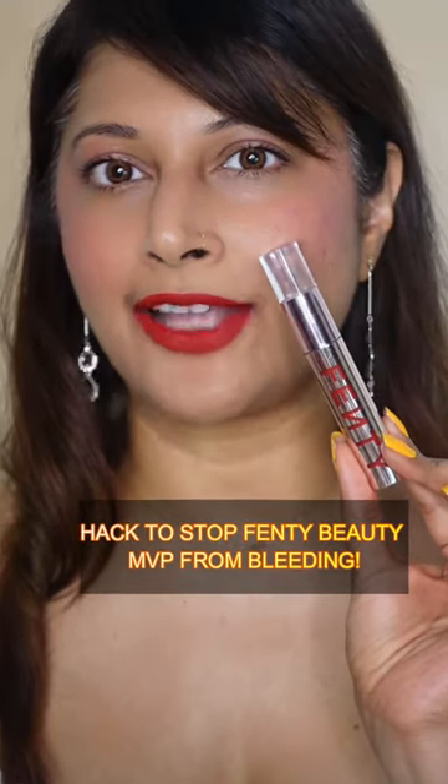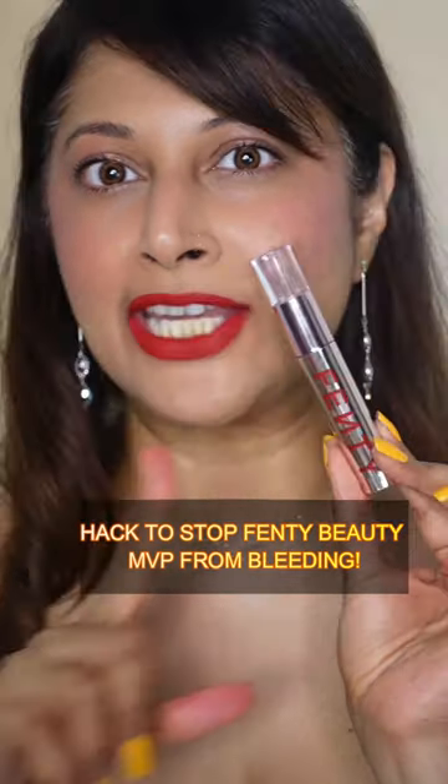Oh my god, did I just find a hack to make this Fenty Beauty not bleed all over like the wild bird it is? Yes, I did. As you know, these Fenty Beauty Icon Lipsticks — they spread, they bleed, it goes all over, making you look like a clown at the end of the day.